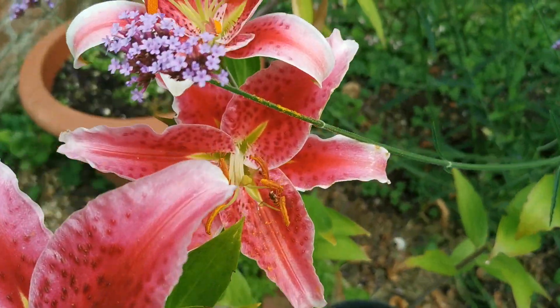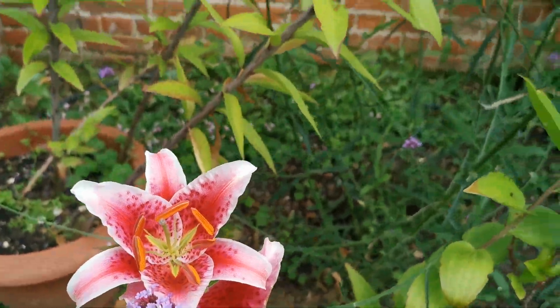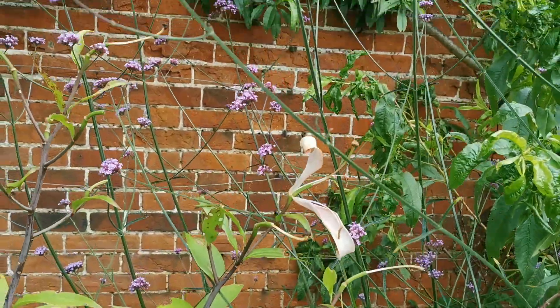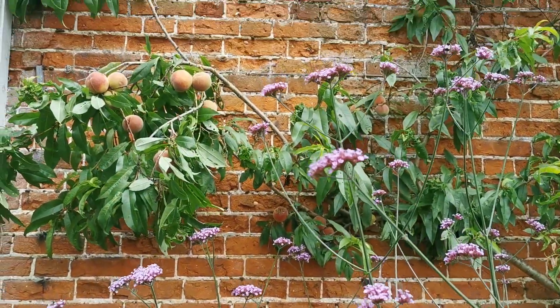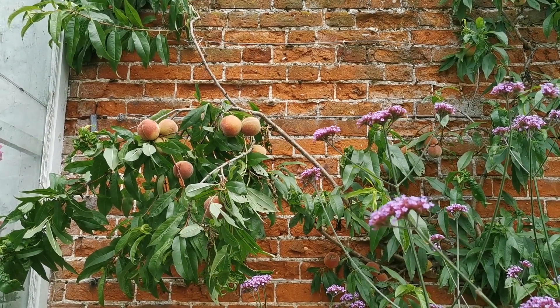Beautiful deep rich colour attracting hoverflies and bees, just growing below this peach tree which is absolutely covered in the most beautifully coloured peaches.